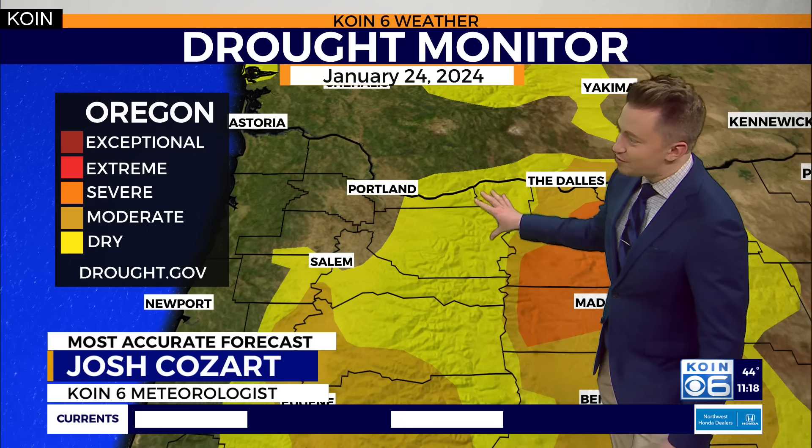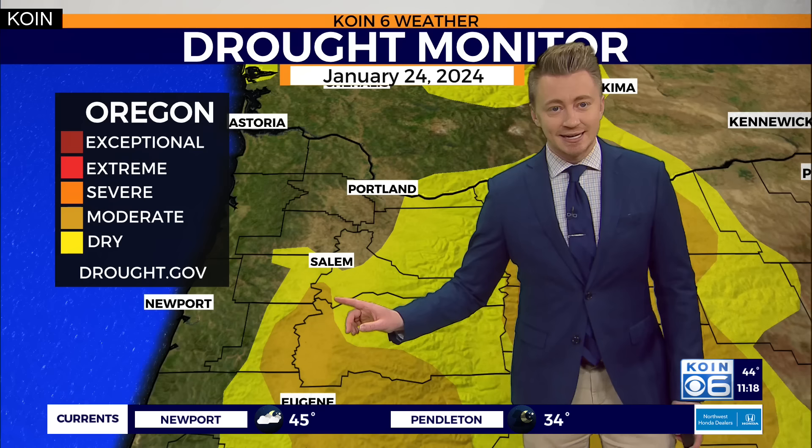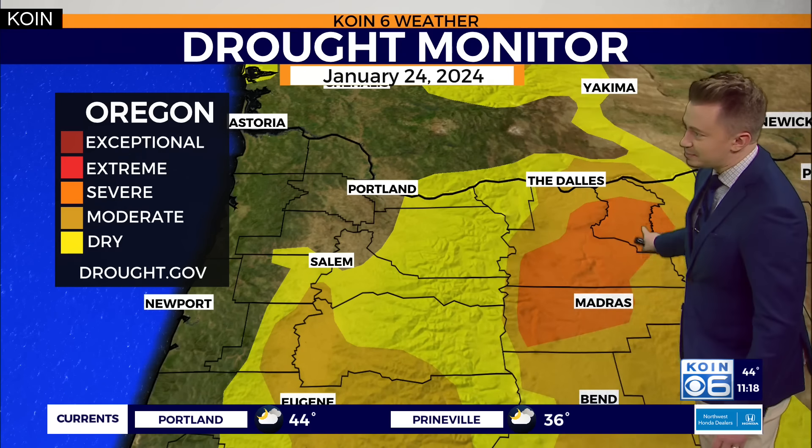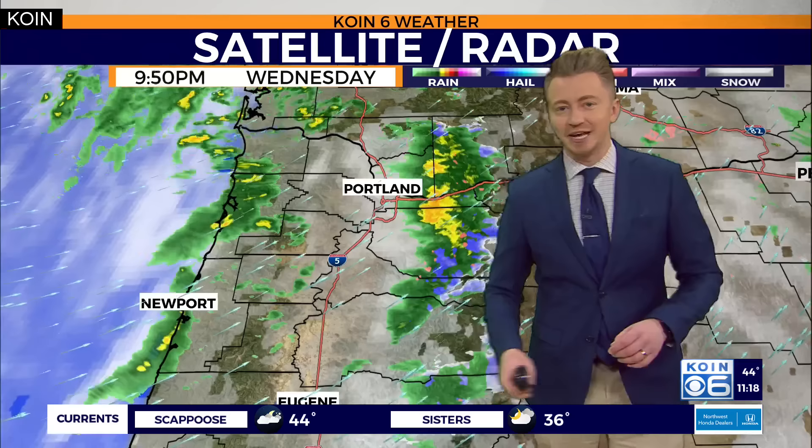We still hold on to the abnormally dry conditions for the high terrain of the Cascades, and the southern Willamette Valley is also holding on to the moderate drought. We'd like to chip away at some of the severe drought that remains just on the east side of the Cascades, as the moisture kind of fizzles out as it moves over the high terrain, falling in the form of snow.